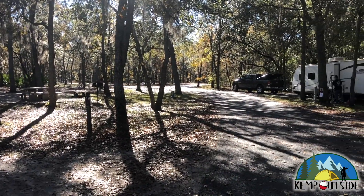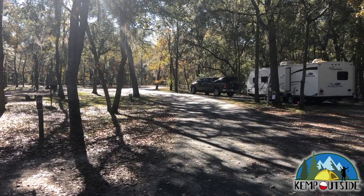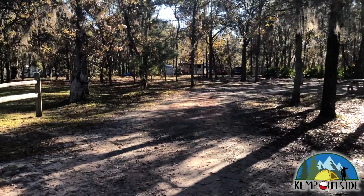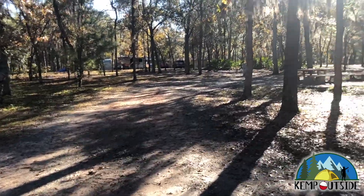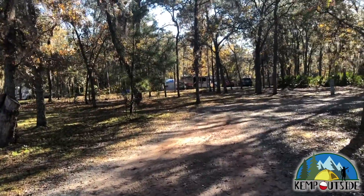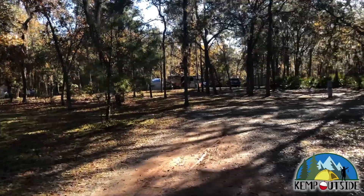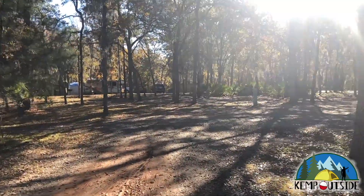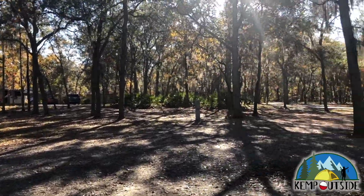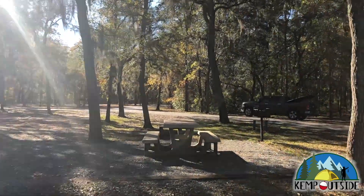Campsite 49 is quite large, and it sits level. This site has lots of trees to pitch a hammock, and there's plenty of space to pitch a tent or a screen house. This site is partially shaded, though, because the trees aren't very big, so you will get some sunlight.